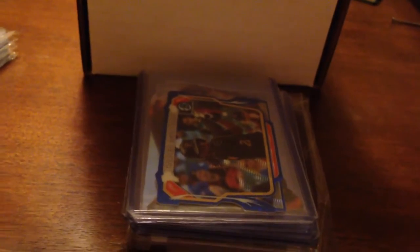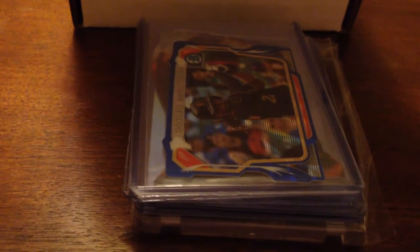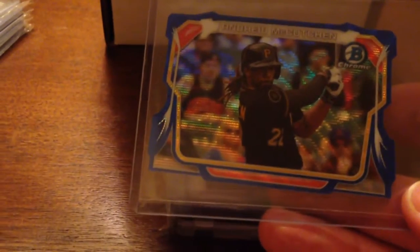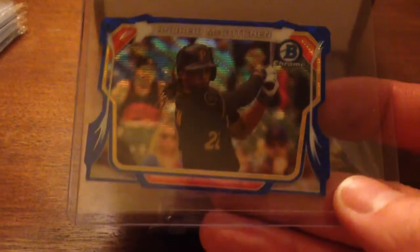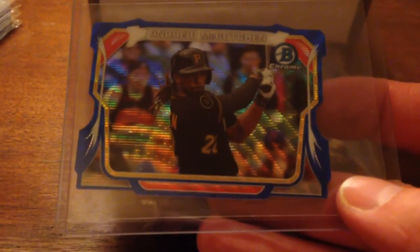I had some store credit at the LCS, so I did two hobby boxes of Bowman Chrome. Both hobby boxes have two autographs per box, so I ended up getting four autographs. I think these inserts might be worth more than my autographs though — maybe not, but they're pretty nice.